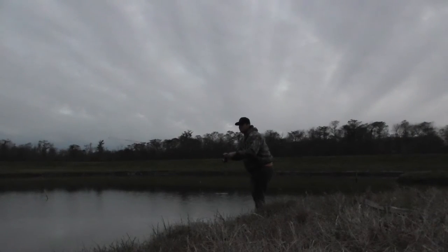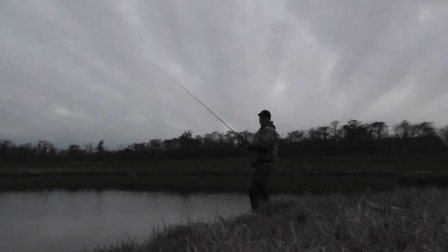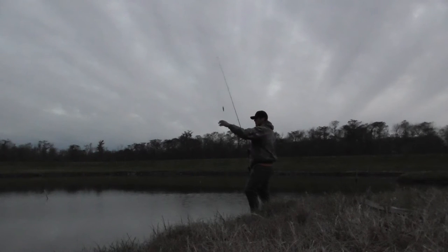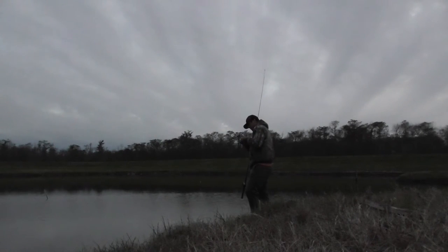I left the cork out with a shiner on it and it's down. I didn't even go check it yet — got the bail open. Let's see what we got — reel this sucker in. Nothing. I didn't even see the cork go down. What a joke.